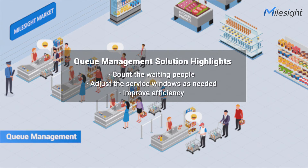For queue management, Mileside enables you to manage the service windows based on real-time counting data, which can improve work efficiency and optimize customer experience.